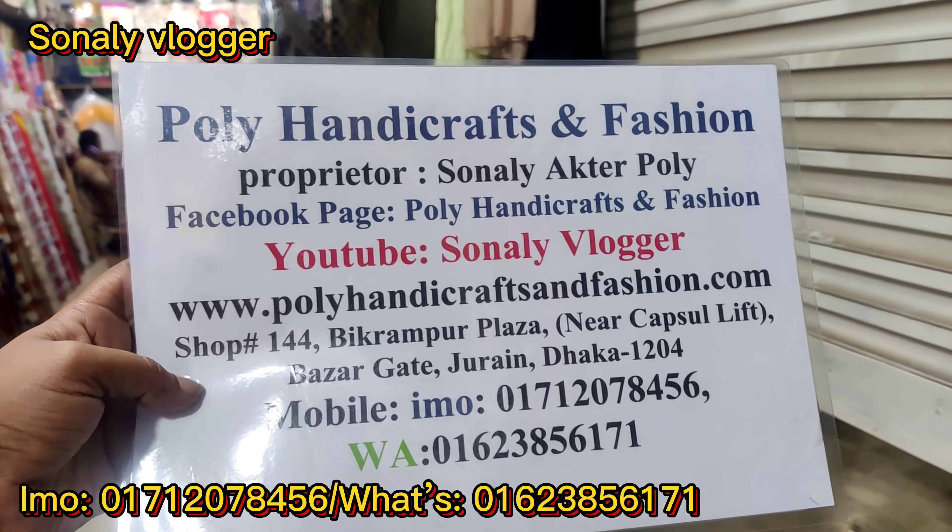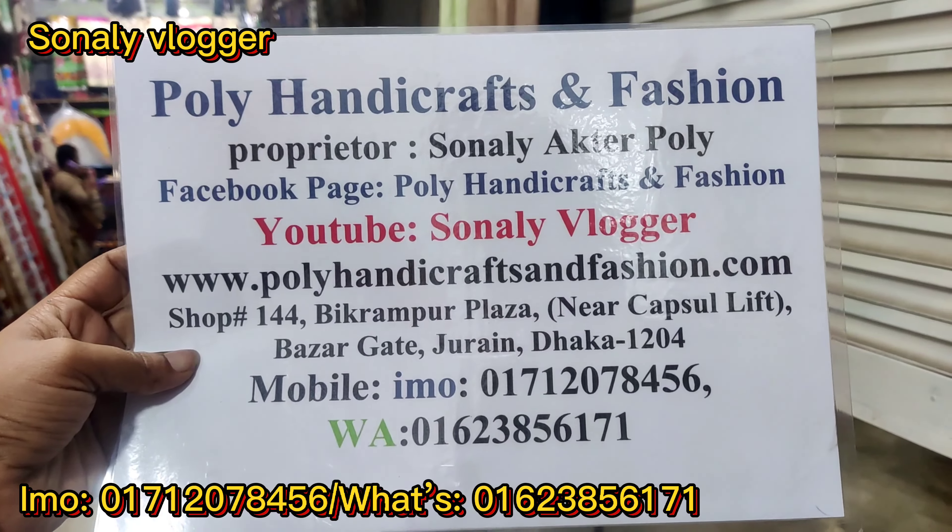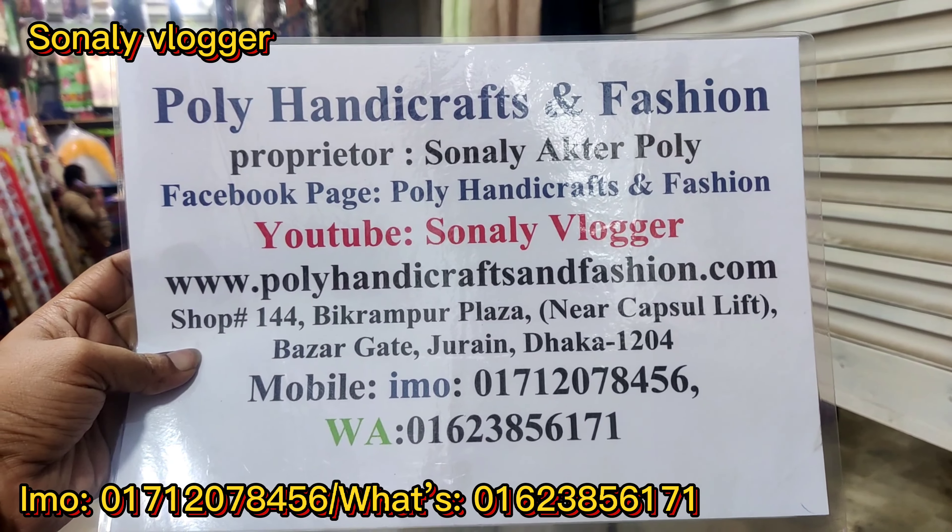Welcome viewers. I'm here to talk about this vlog. This is Poly Handicrafts.